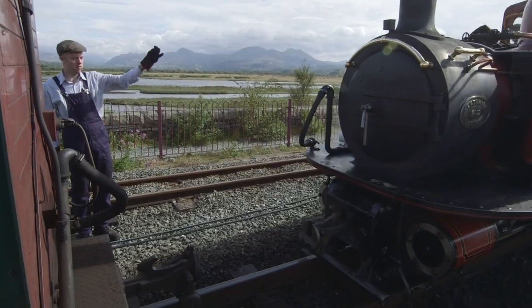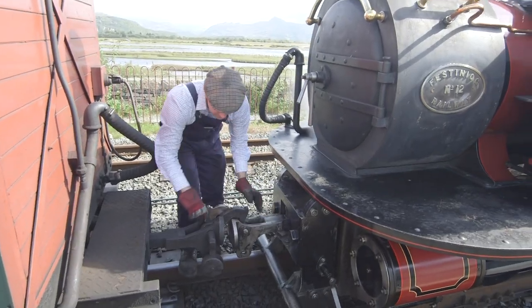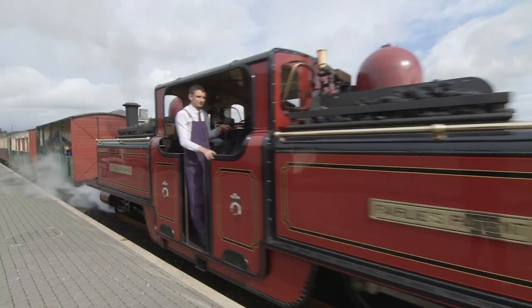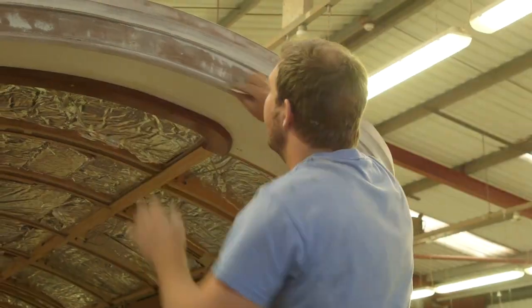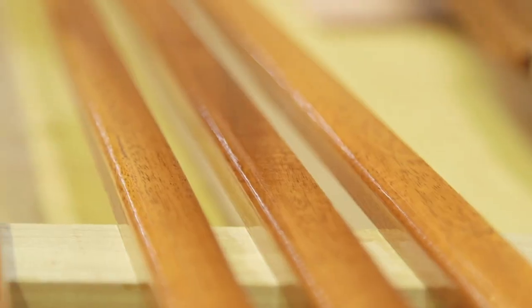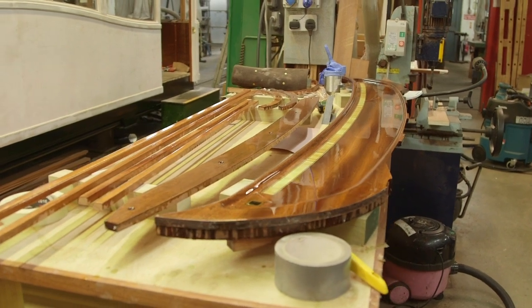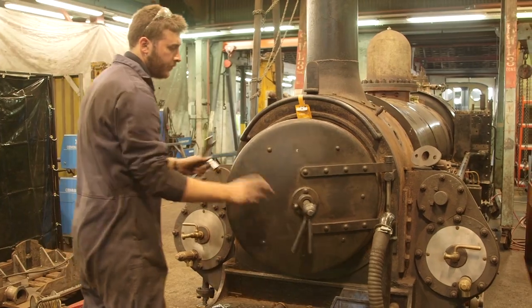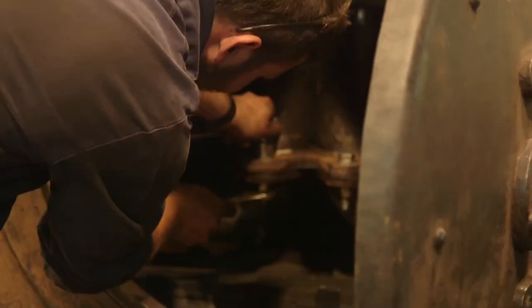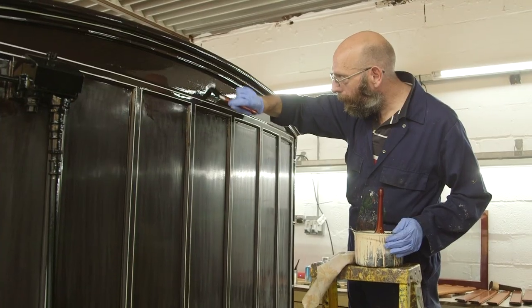Ian's connecting a carriage to the locomotive — this is called coupling. Because these trains are very old they take a lot of looking after, which is why the Ffestiniog and Welsh Highland Railway have their own special garage with an amazing team of engineers, mechanics, joiners and painters.